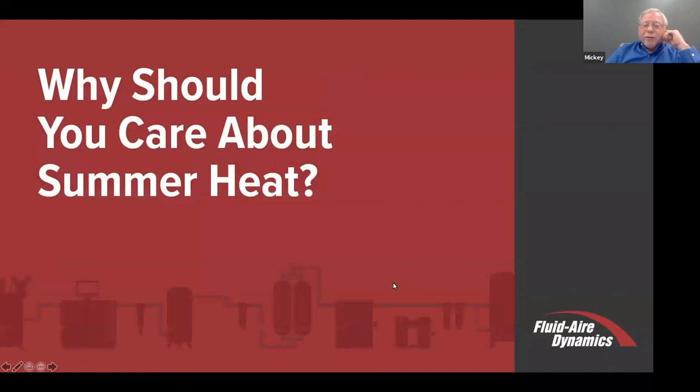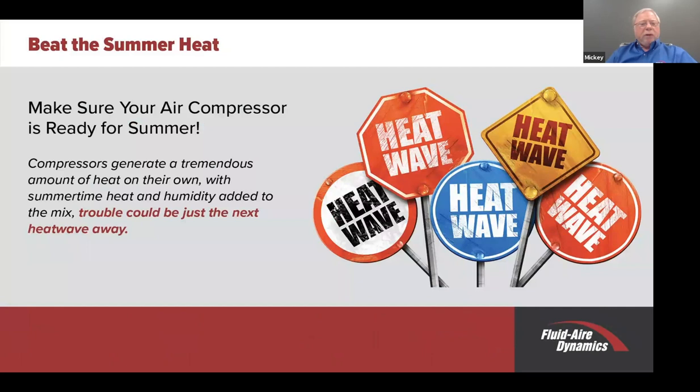Thank you, Audrey. Beat the summer heat—well, that's an interesting topic. Heat obviously can do damage to a lot of different pieces of equipment, certainly compressed air systems. The reason you should care about the heat is it does tend to degrade oil, it tends to have a lot to do with how much moisture might be downstream in the compressed air system, and just overall affecting the performance and the longevity of your equipment.